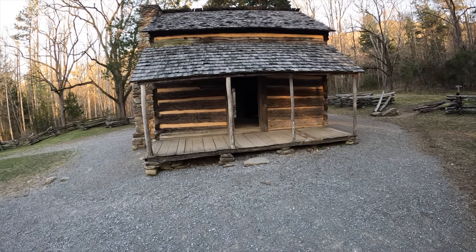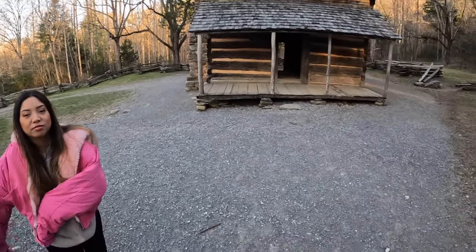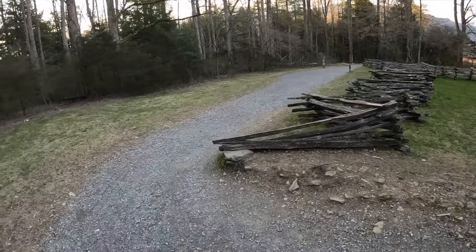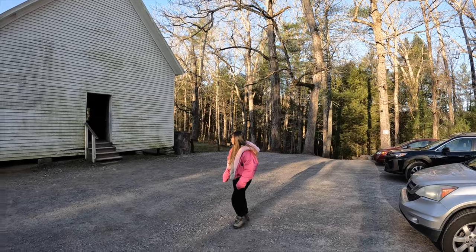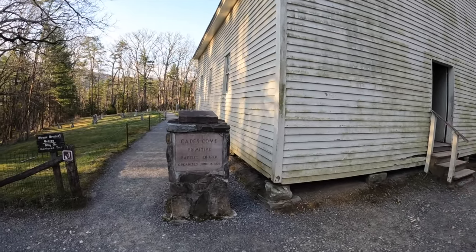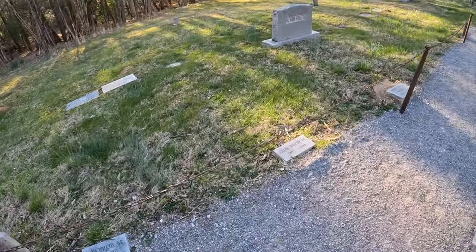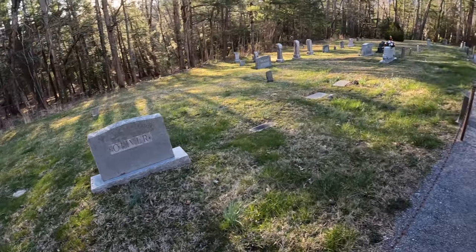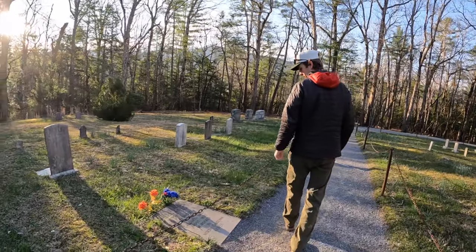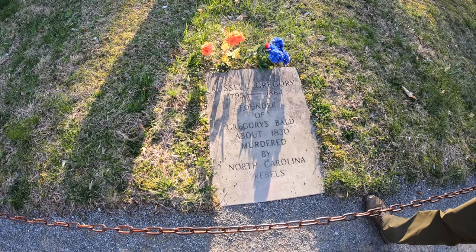One of our goals for this trip — I had four things I wanted to do: go to Cades Cove, go into a historic building, go to a lookout point, and visit a nature center. So we're checking off two things at once. We found the Cades Cove Primitive Baptist Church, organized June 16th, 1827. Some of the headstones say Oliver — could be the Oliver family right here. One marker reads 'Founder of Gregory's Bald, about 1830, murdered by North Carolina rebels.' Crazy.